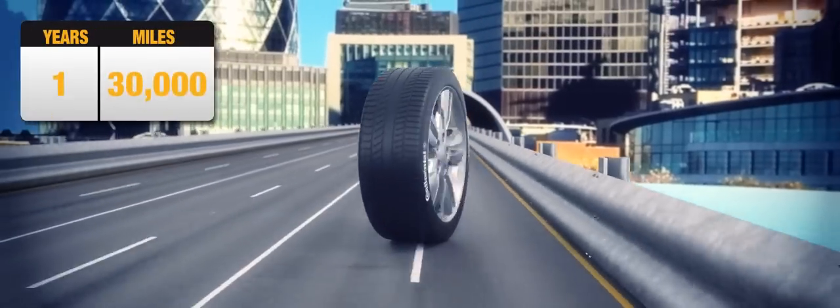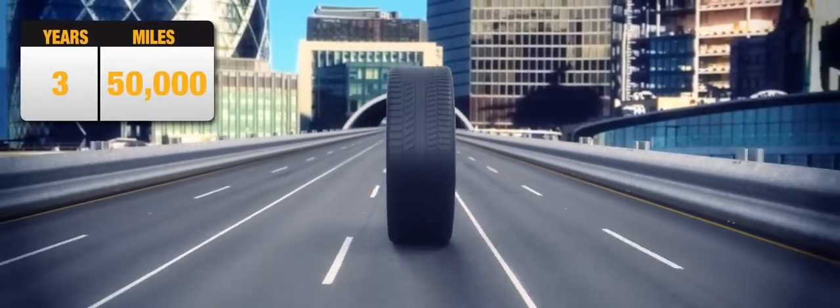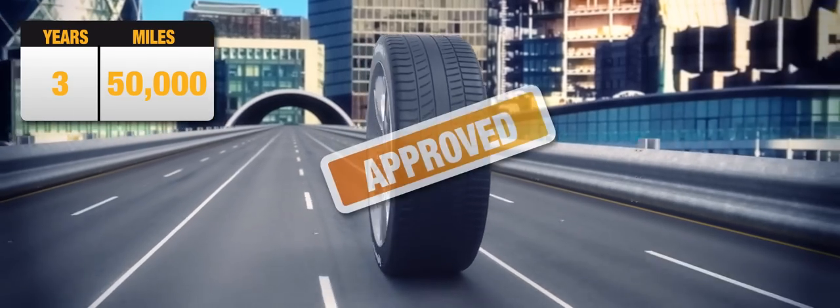cost and environmental impact. It can take over three years and 50,000 miles before a tyre achieves the required excellence, and only the tyres that make the grade get approval.